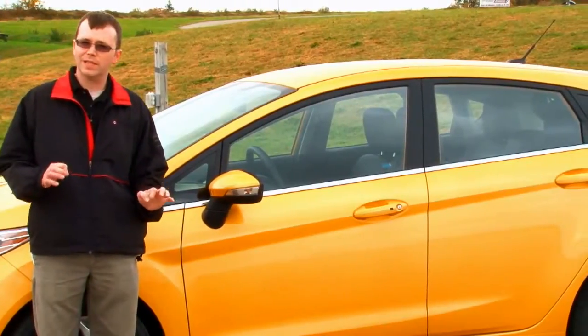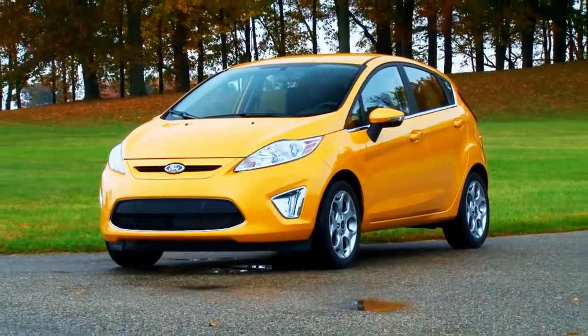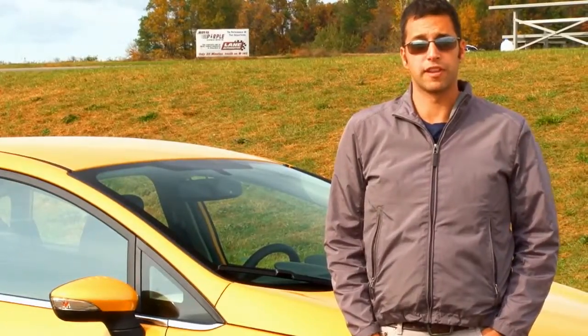It has a lot of standard features and available features that are quite cool. This is a car that we need now. It feels like a premium car, and it's a lot of fun to drive. It's a small car with a small entry-level price.